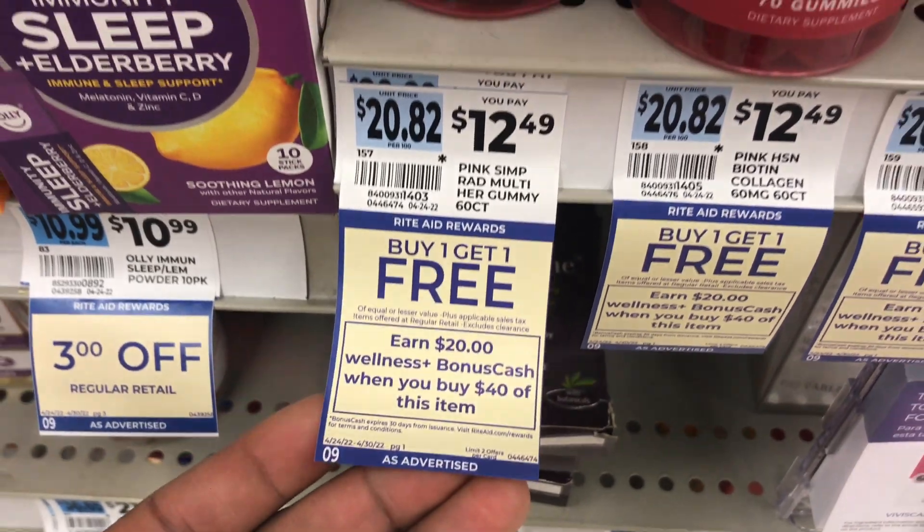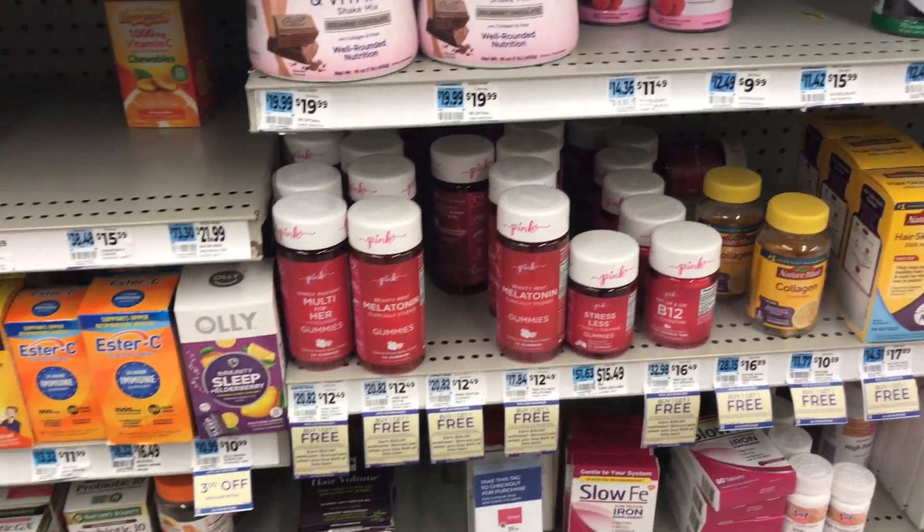We're going to start with this promotion on Nature's Truth vitamins and select Pink vitamins — they are buy one get one half price, and spend $40 and get $20 worth of bonus cash. I'm going to be grabbing four of those Pink vitamins and two of these collagen vitamins, which are $10.79 in my store, and also two of these zinc vitamins priced at $5.99. All these products are buy one get one free. My total for this transaction is $41.76.